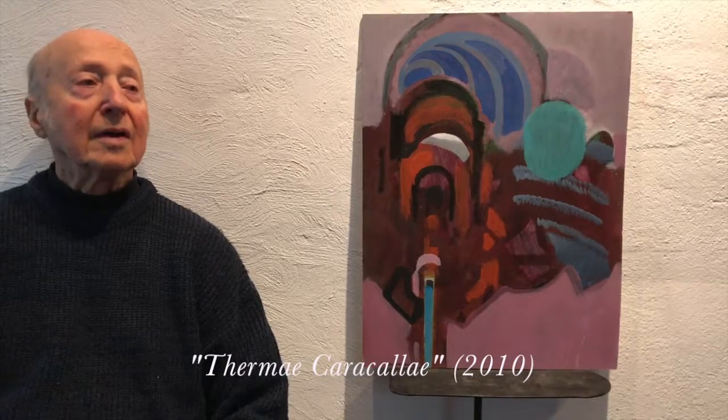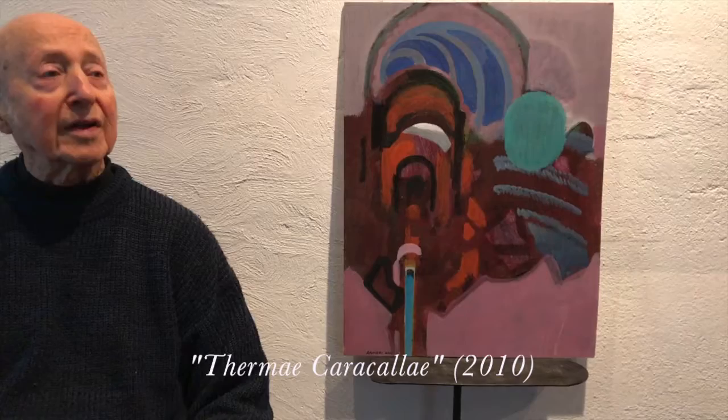Hi, I'm Robert Ranieri, and you're looking at a painting that is called Thermae Caracallae — that's Latin meaning Caracalla's Baths — and it should be noted that the remains of this architecture are in Rome, Italy.